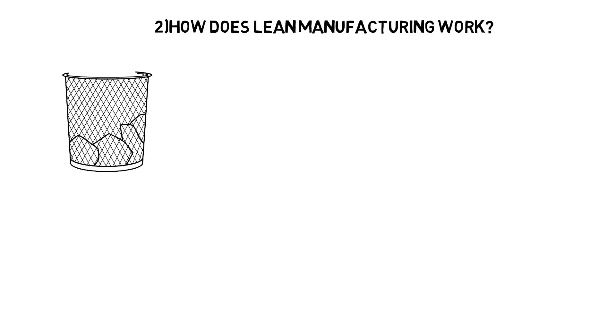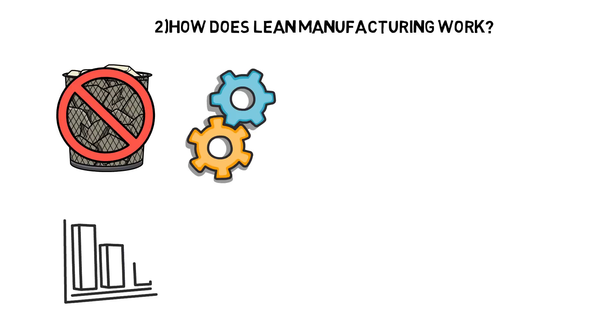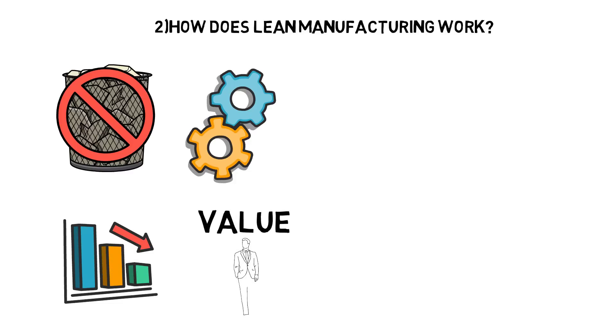How does lean manufacturing work? The core principle in implementing lean manufacturing is to eliminate waste to continually improve a process. By reducing waste to deliver process improvements, lean manufacturing sustainably delivers value to the customer.